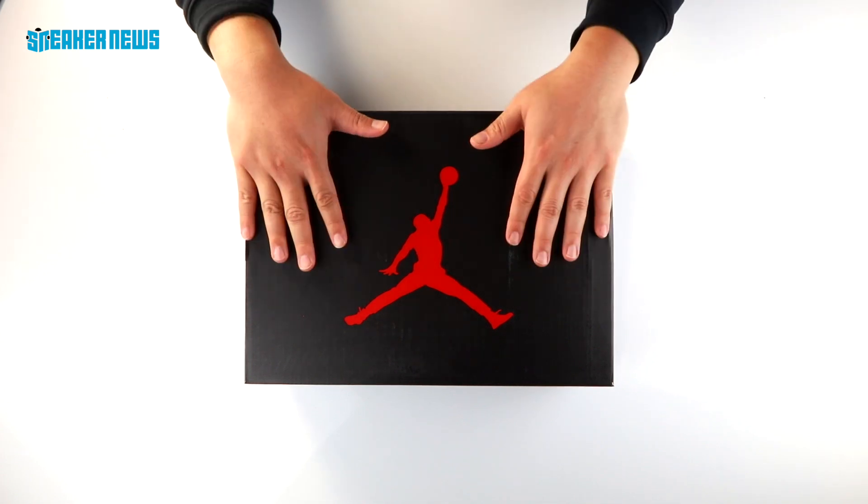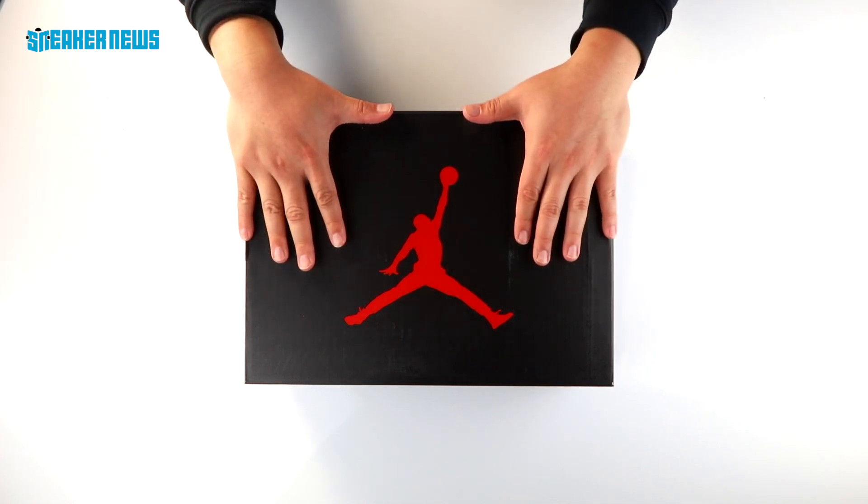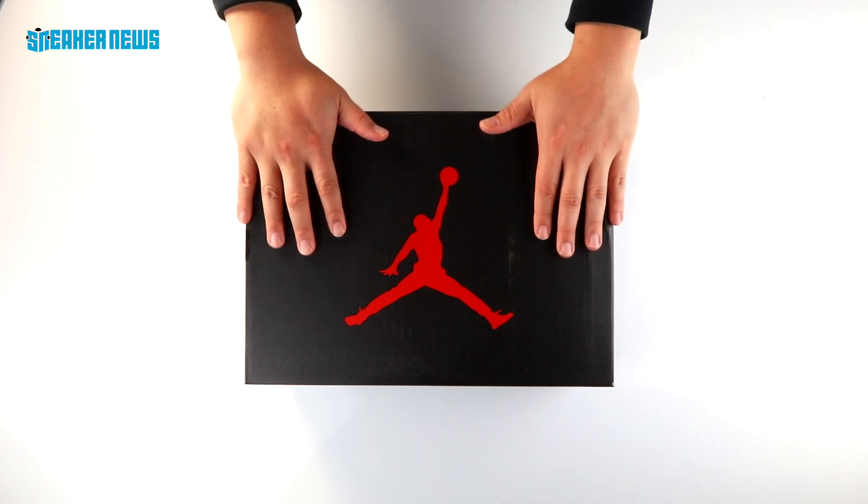Alright, let's do this. Today we are unboxing the Air Jordan 5 Retro in collaboration with French Football Club Paris Saint-Germain.